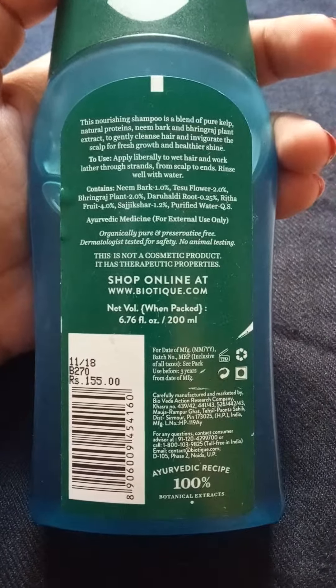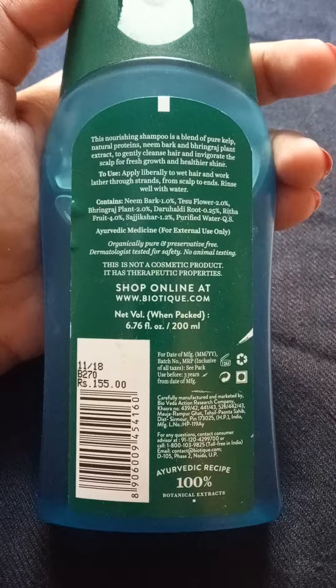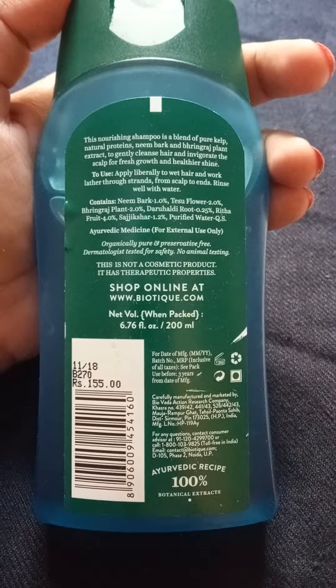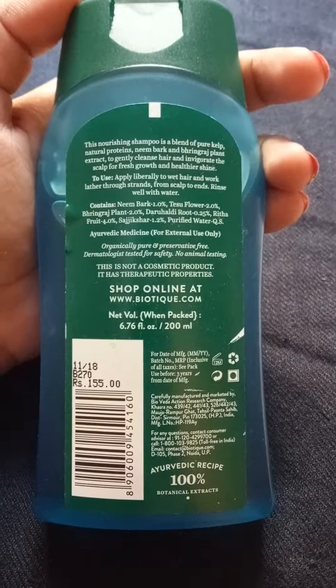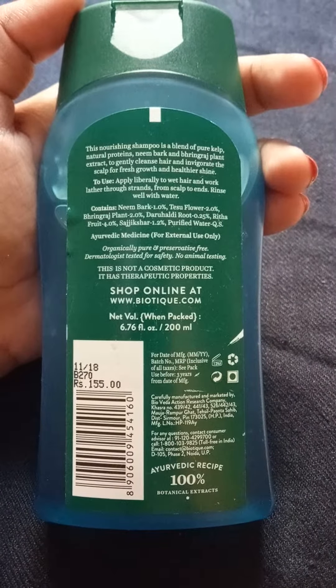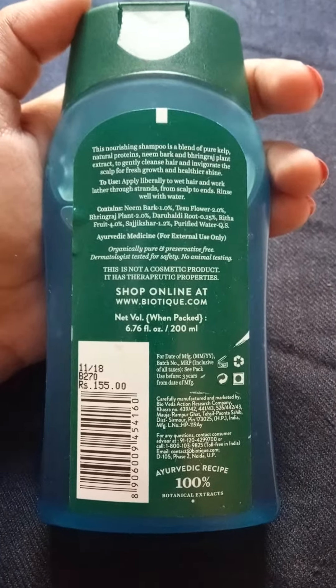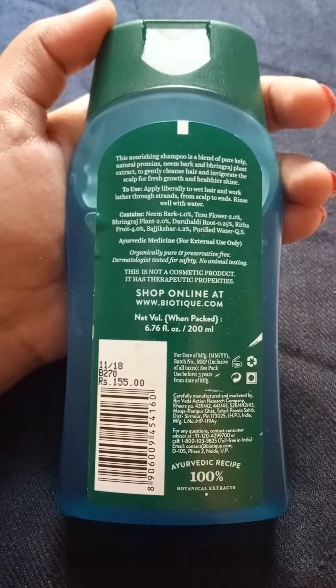To use it, you have to apply it on your wet hair, then lather it, and then wash it off with water. The ingredients it has are neem bark, tesu flower, bhringraj plant, rudali root, rita fruit, and shikakai, etc. It is an ayurvedic medicine.